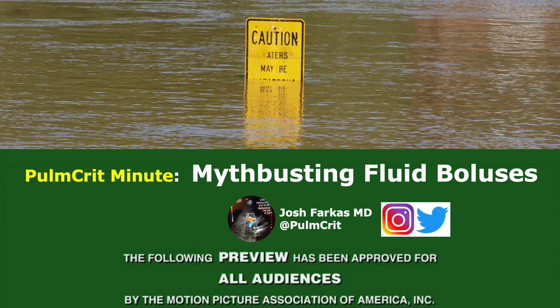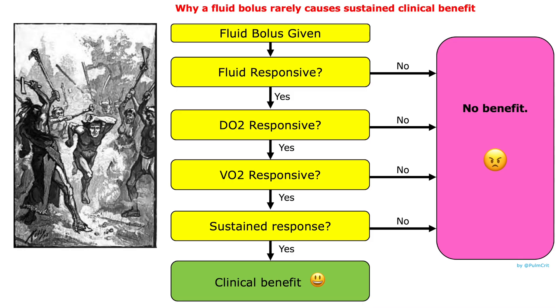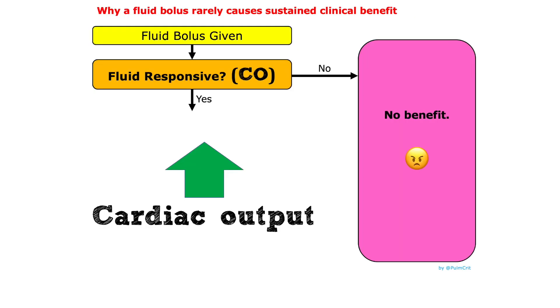Welcome to the Pulmcrit Minute on Fluid Boluses. In order to benefit from a fluid bolus, a sequence of conditions must be met. Let's walk through them. Fluid responsiveness is defined as an increase in cardiac output. About half of critically ill patients will be fluid responsive.